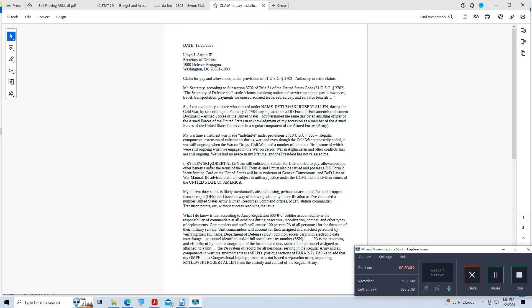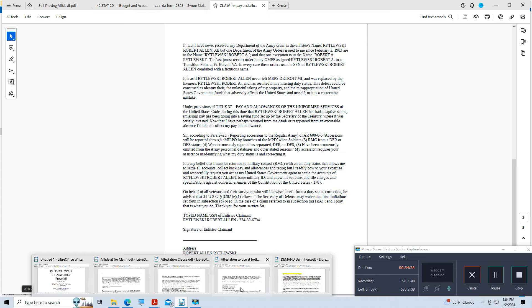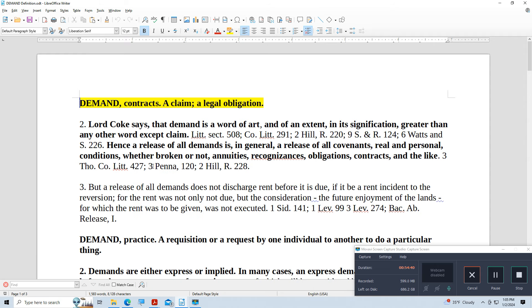Then the attestation clause follows: 'We the undersigned witnesses one and two respectively hereby certify and attest we believe the demandant is 18 years or older with sufficient mental capacity, that he signed the foregoing in the presence of both of us, and we attest this signature in the presence of him and each other. I certify under penalty of perjury the foregoing is true and correct.' Each witness signs with their name and address. So is this a claim or a demand? Let's go to Bouvier's Law Dictionary.